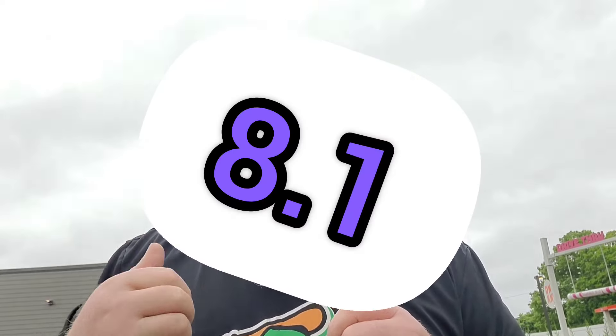I am going with the Philly Stacker. Fast food rating: not bad, it's solid. 8.1 — yeah, I went there, I went that high. That's an 8.1, you've got to give that a shot.